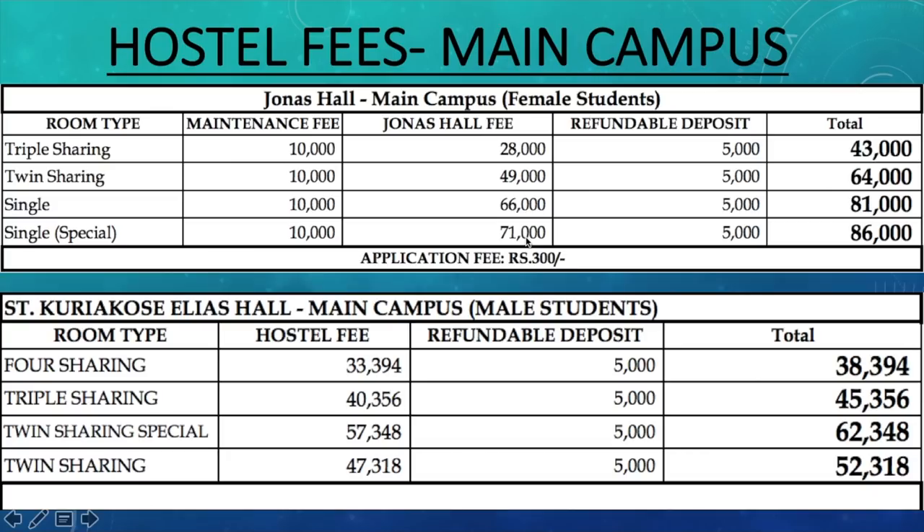A lot of people are confused between single versus single special, and double versus double special. The single special or double special rooms are the ones which are a little bigger or offer you something beyond the normal rooms — that is the reason they charge you extra. It could be a bigger toilet, a balcony, larger rooms in general, or an air conditioner in your room. So because of that, single special and double special prices are higher than the normal single or double.